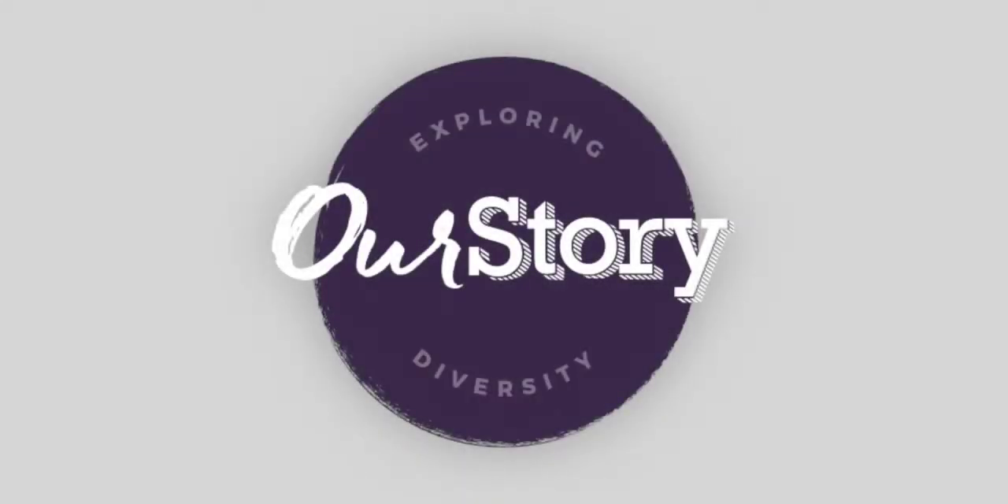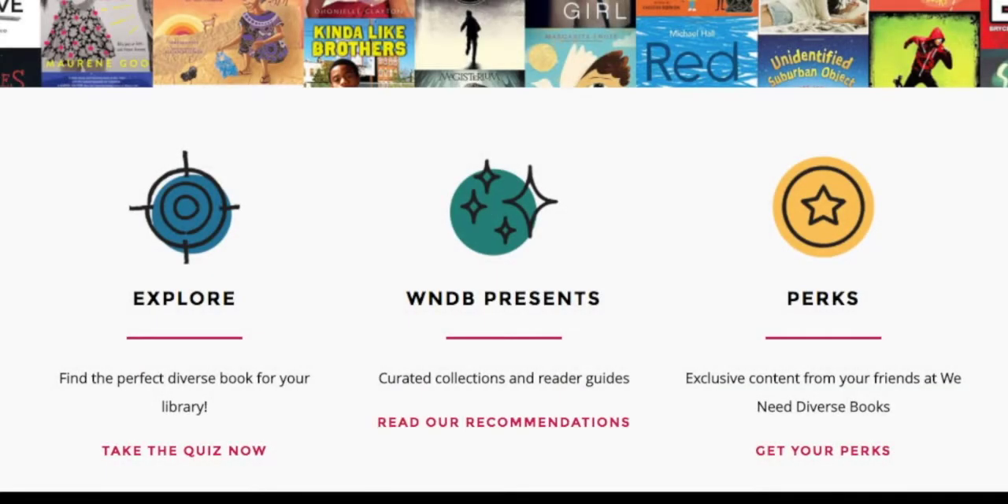Our Story is an app developed by We Need Diverse Books to help you explore diversity and expand your library. To find diverse titles, click Explore.